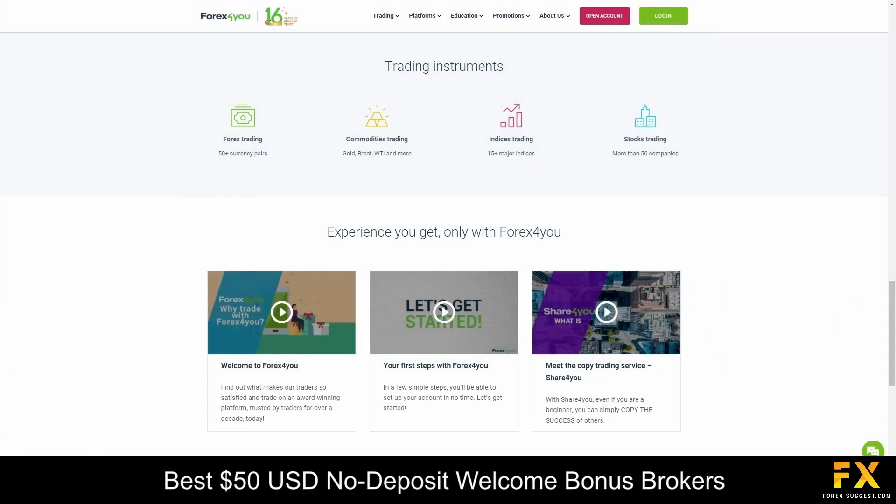Forex4U offers a diverse range of trading instruments to cater to the varied needs and preferences of traders. These instruments include major, minor, and exotic currency pairs, as well as commodities, energies, indices, and popular cryptocurrencies.